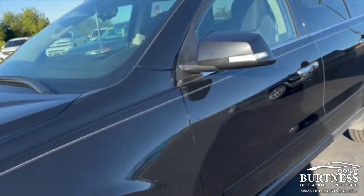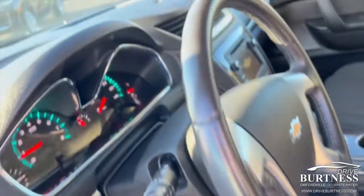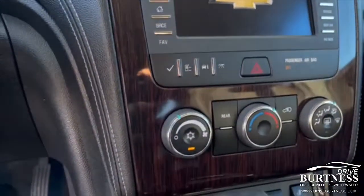Price $21,910, 63,000 miles. Clean vehicle for the year and miles. Backup camera, Bluetooth, heated seats, to name a few.